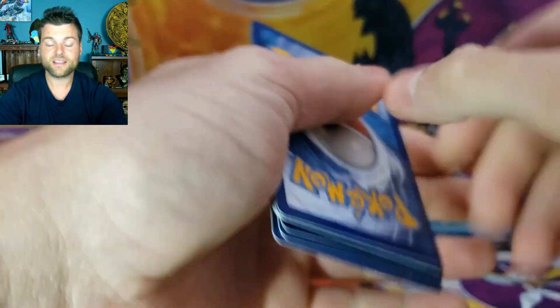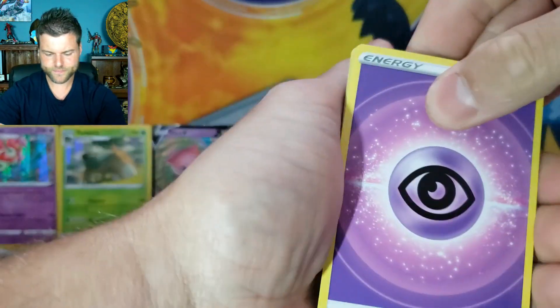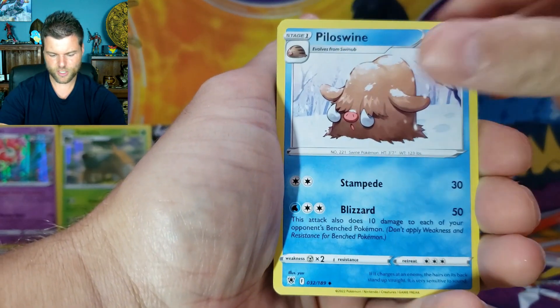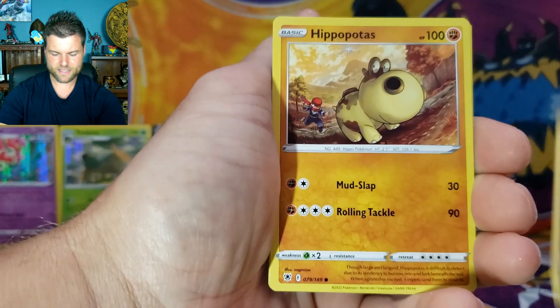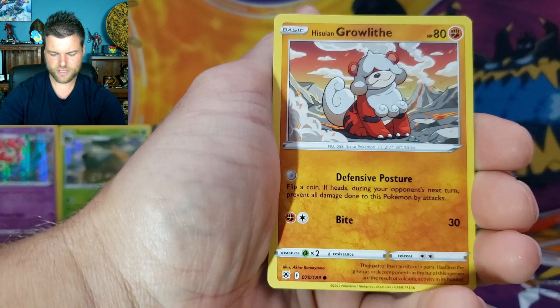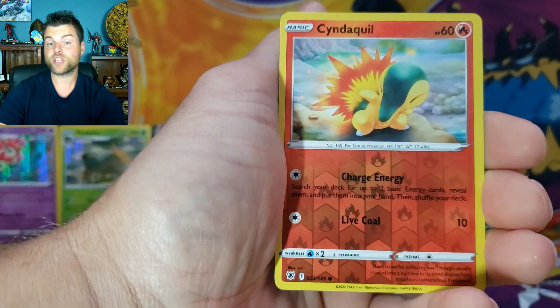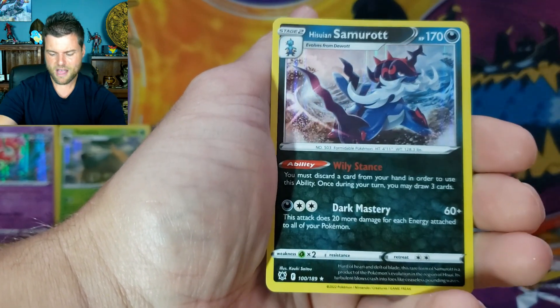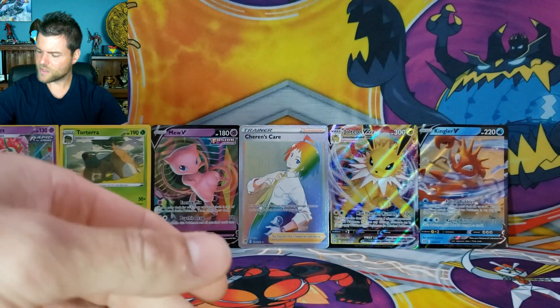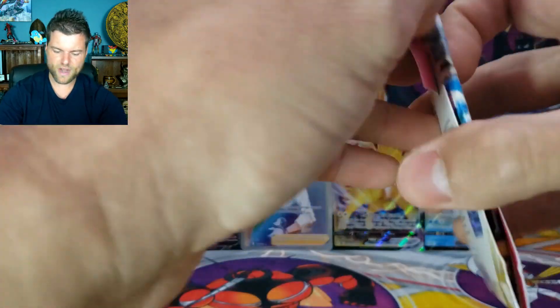Let's see if we can do it. Astral Radiance Pack 1 results: Energy, Earth Ring, Cranidos, Piloswine, Digit, Hippopotas, Cyndaquil, Qwilfish, Growlithe, Reverse Holo Cyndaquil, Holo Rare Samurai. We're gonna put the Holo Rare over here — we don't want just holo rares, we need something a little better. Let's jump into our next Astral Radiance.